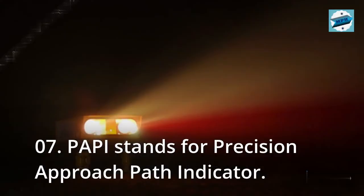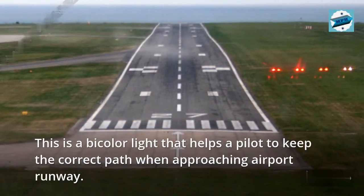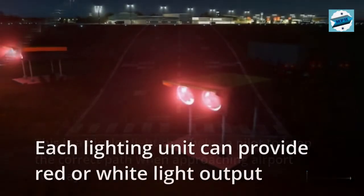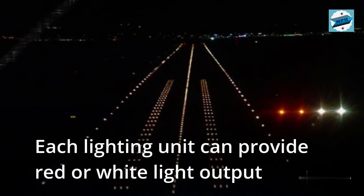07. PAPI stands for Precision Approach Path Indicator. This is a bi-color light that helps a pilot to keep the correct path when approaching an airport runway. Each lighting unit can provide red or white light output.